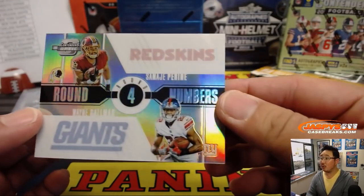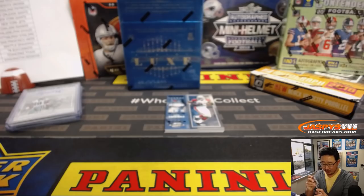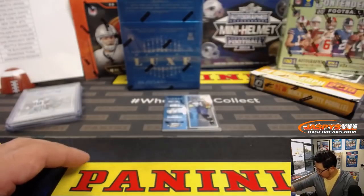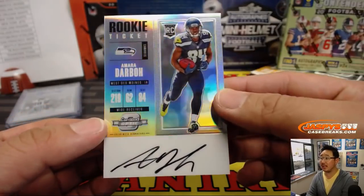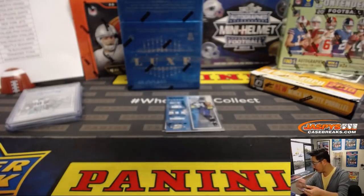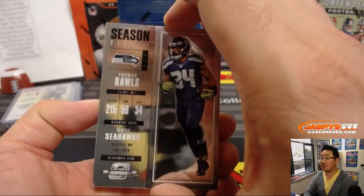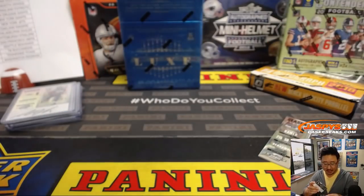We've got round four round numbers — this will randomize between the Redskins and the New York Football Giants. 35 out of 75. Behind Adrian Peterson and Thomas Rawls are your two autos. We've got Amara Darbo, rookie ticket auto — nice, 21 for the Seahawks, Patrick Kaye. And behind Thomas Rawls is Hassan Reddick, rookie ticket autograph going to Michael Losey and the Cardinals.